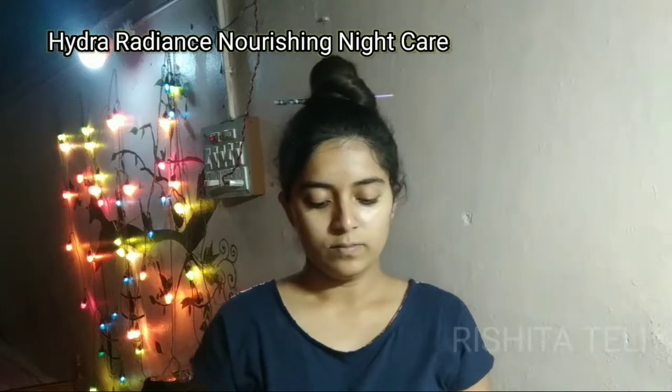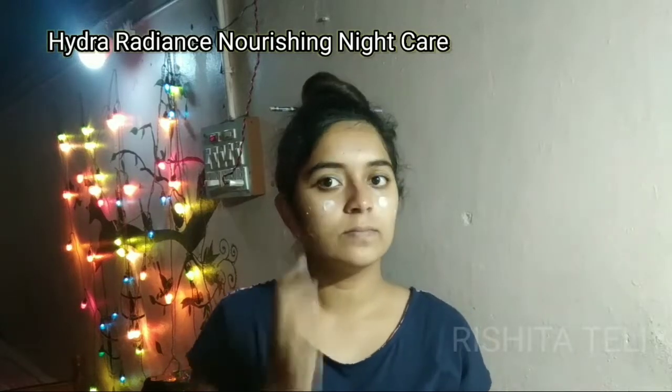Next is our night cream, the Hydra Nourishing Night Cream, which is a very important step. We need to use a night cream. It contains British Natural red algae and brown algae, and vitamin E. Lastly, I will apply the lip balm.